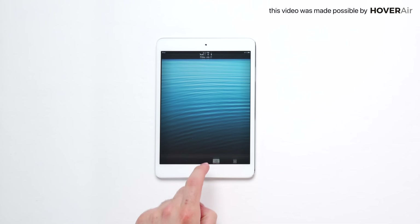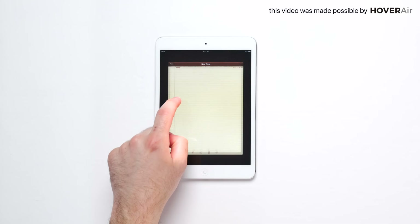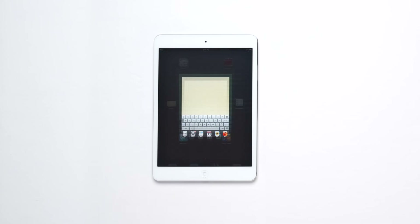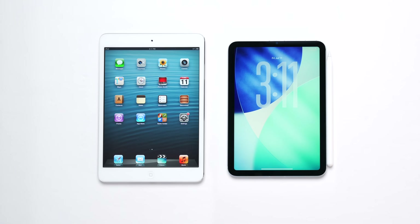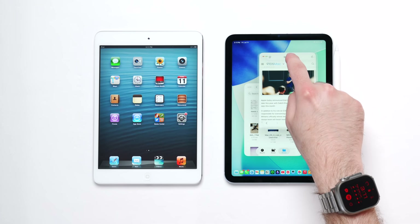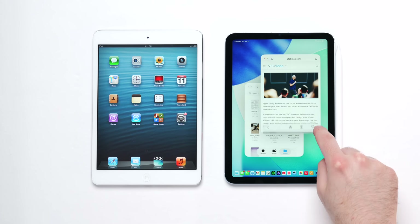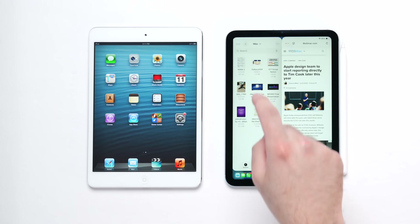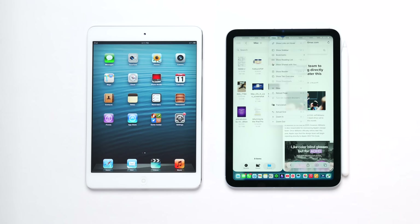This is iPad Mini. We want it to be smaller such that it could be thinner and lighter, but not so small that it stops being incredibly usable because the iPad is the most usable of all these devices. Here is current iPad 2 next to the iPad Mini. The iPad 2 is 9.7 inches on the diagonal, iPad Mini 7.9.